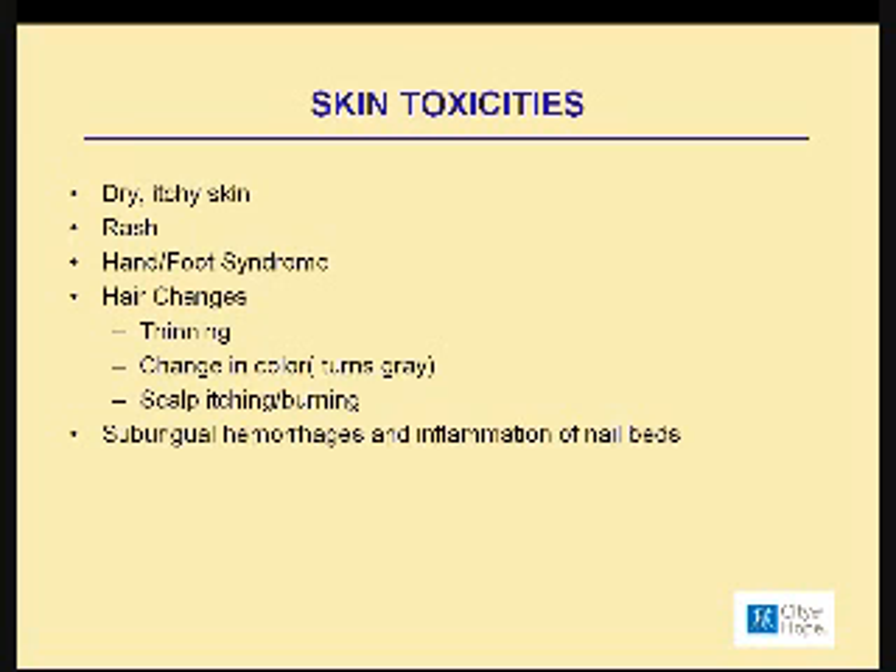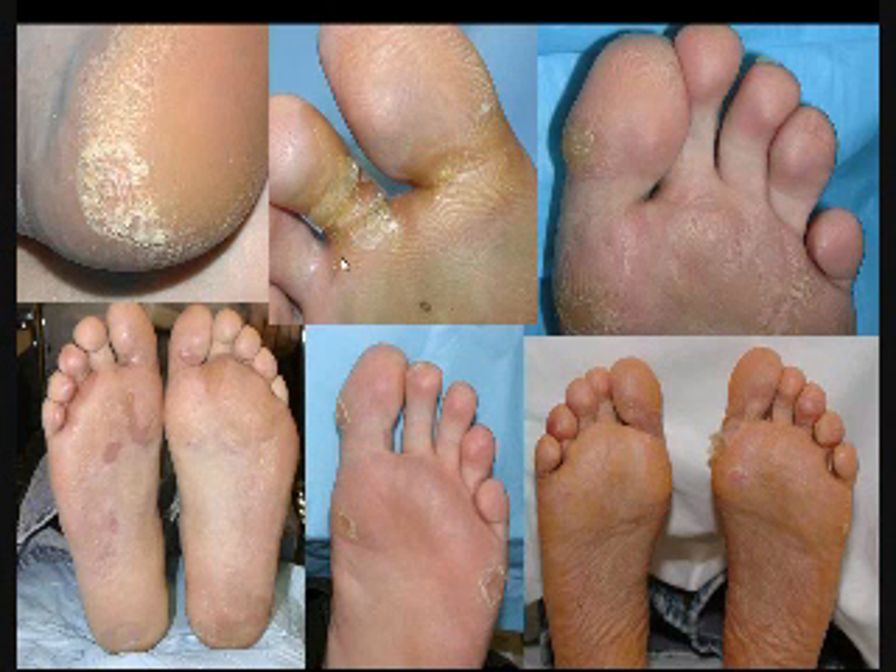Here are some pictures of the hand-foot syndrome, shown on the hands.